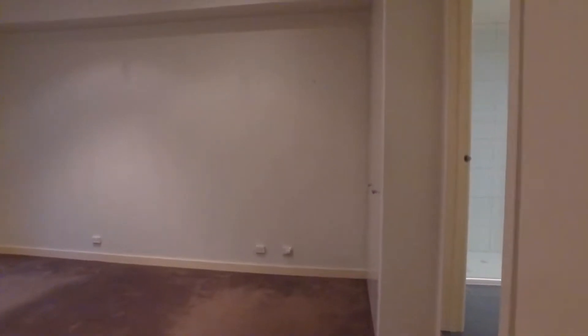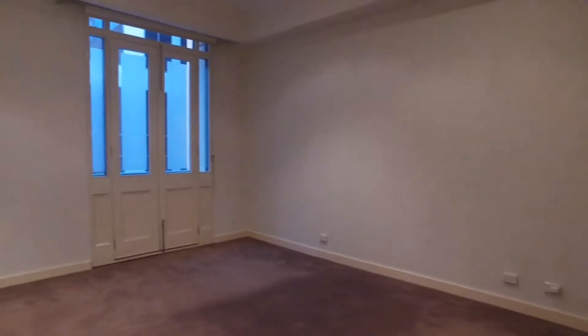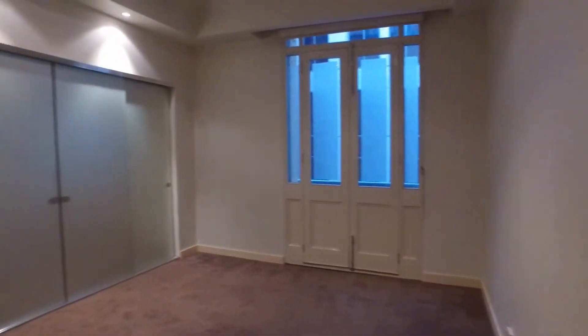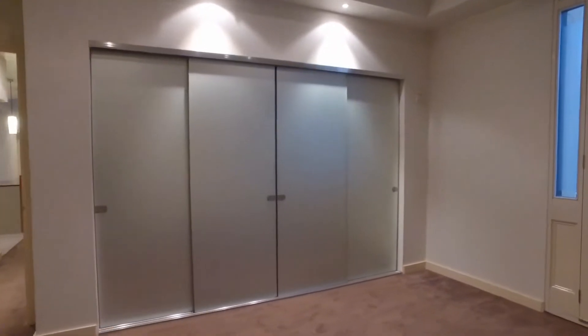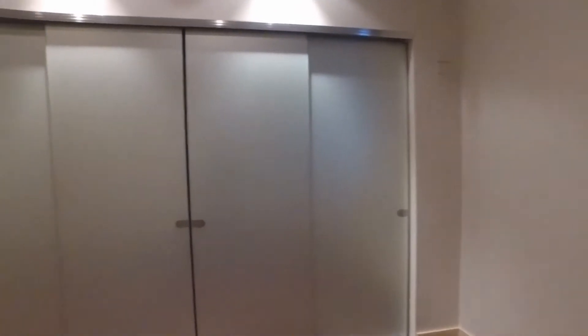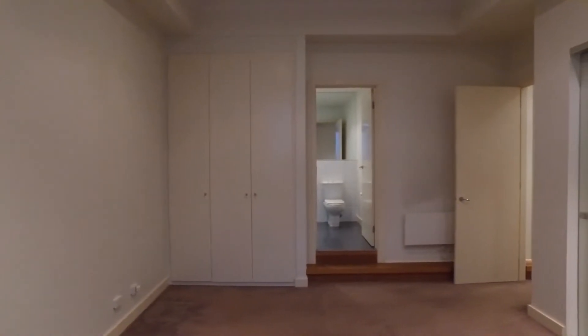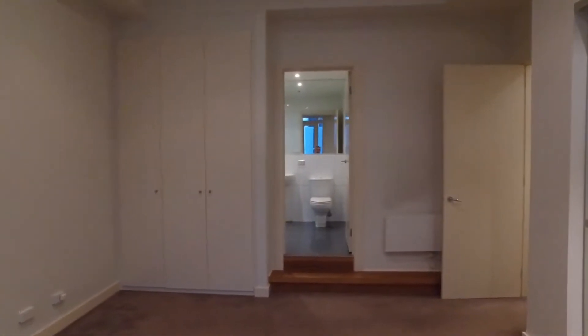As we head on out, this is where the property gets even better. When you walk into the master bedroom, you see straight away the size. This room is perfect for anyone who's got a king bed, bedside tables, drawers, an entertainment unit, your own private balcony, and large wardrobe space. Along with that, you have an extra set of cupboards for more clothing or whatever you'd like.